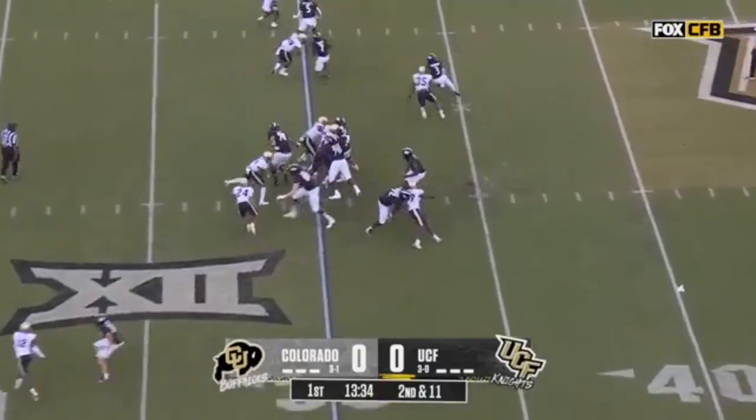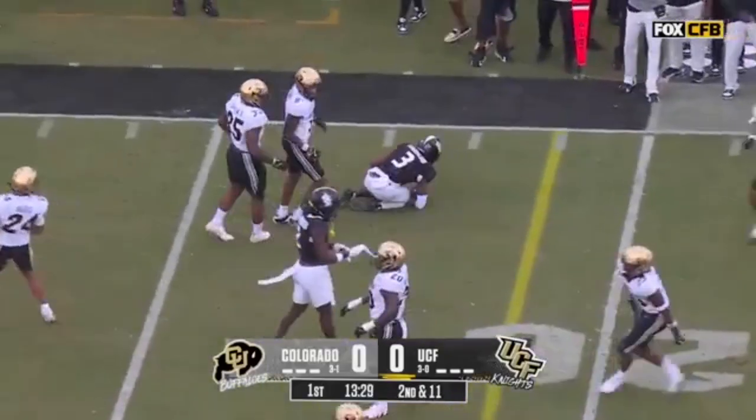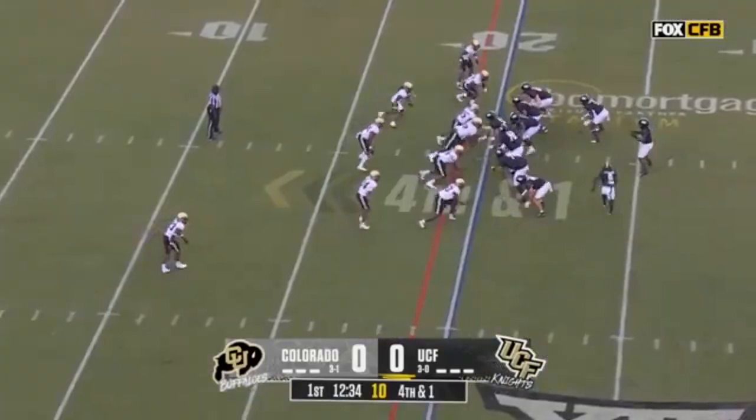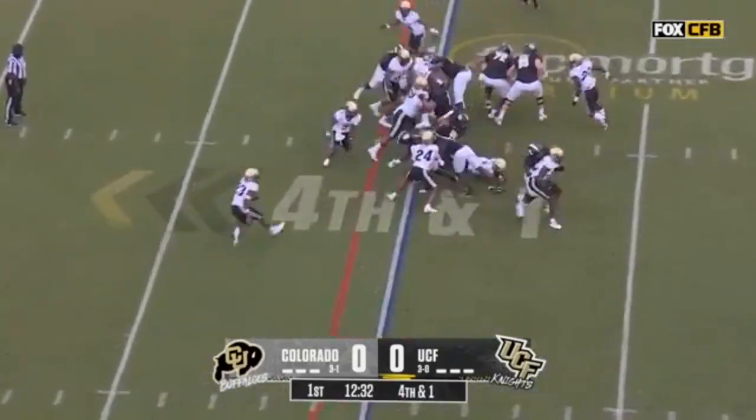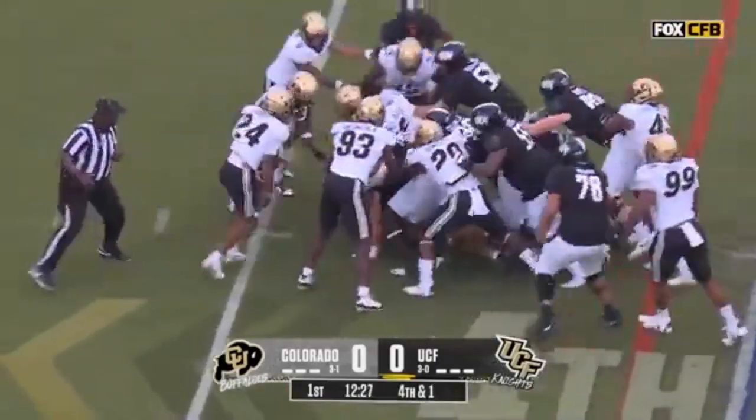Second and 11, and the handoff on the jet sweep to Xavier Townsend. Townsend down to the 20-yard line. Motion across, Harvey fakes the handoff to the motion man. Harvey lost a shoe driving for first down yardage — he's going to get it.